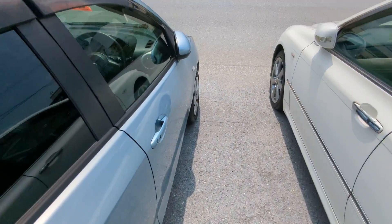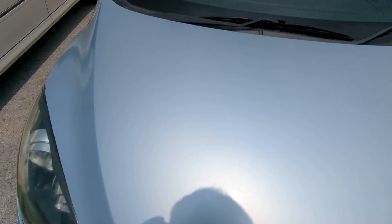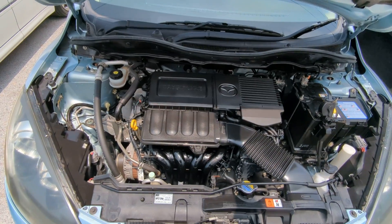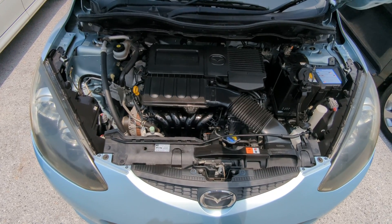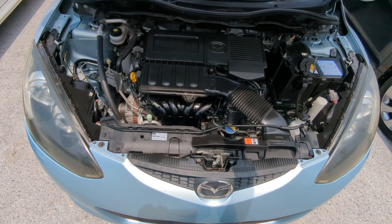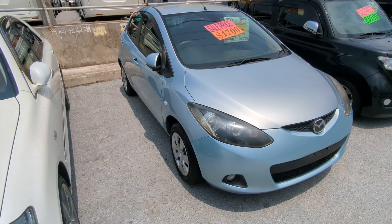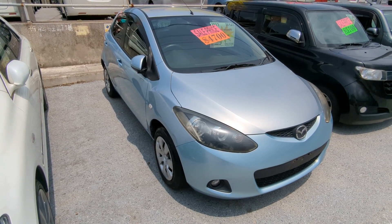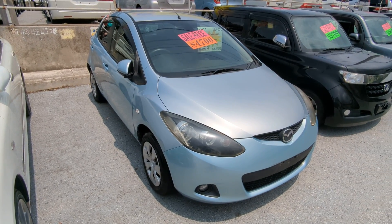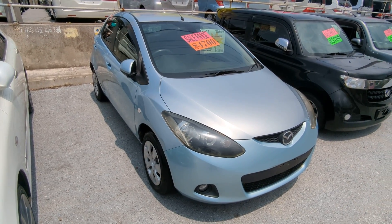Let's head to the front and show the engine compartment to wrap this video up. There you have it — this is a 1.3 liter engine, nice and clean. 2011 Mazda Demio, 93,000 kilometers, approaching 58,000 miles. Military price is 4,700 with an additional military discount bringing it down to 4,500. While you're here, please ask about on-a-lot discounts and you will get a lower price on this.